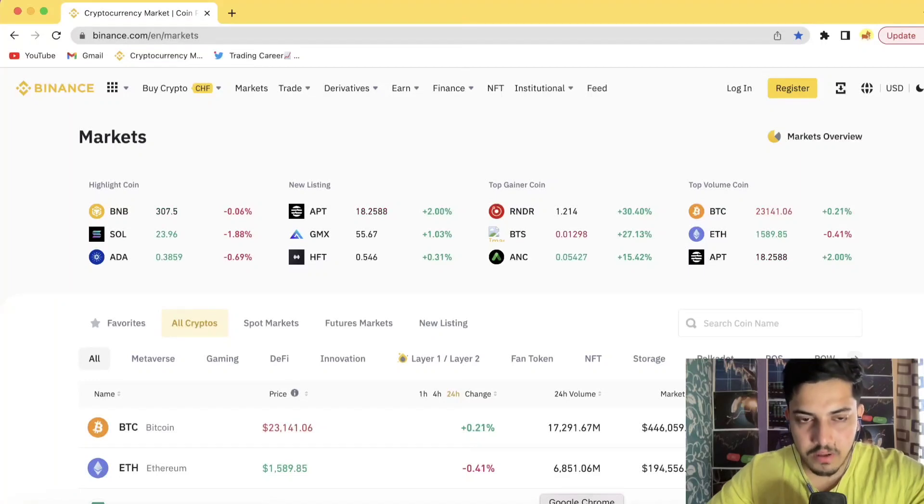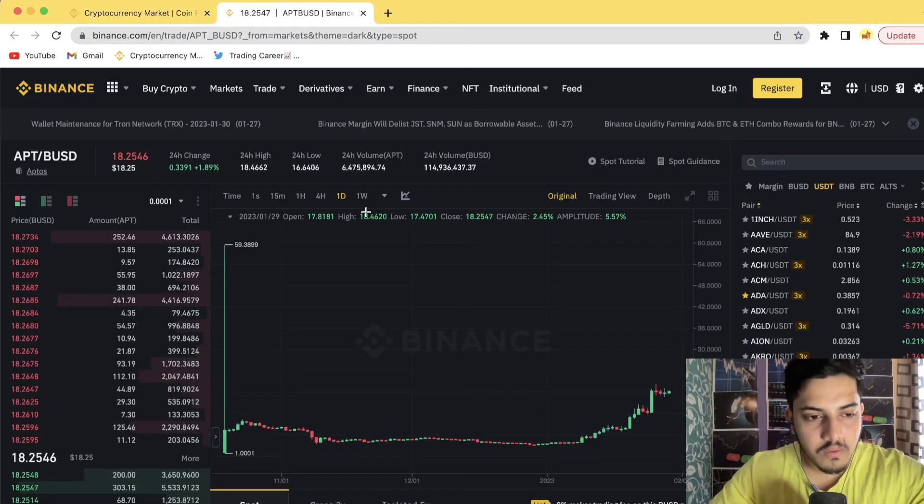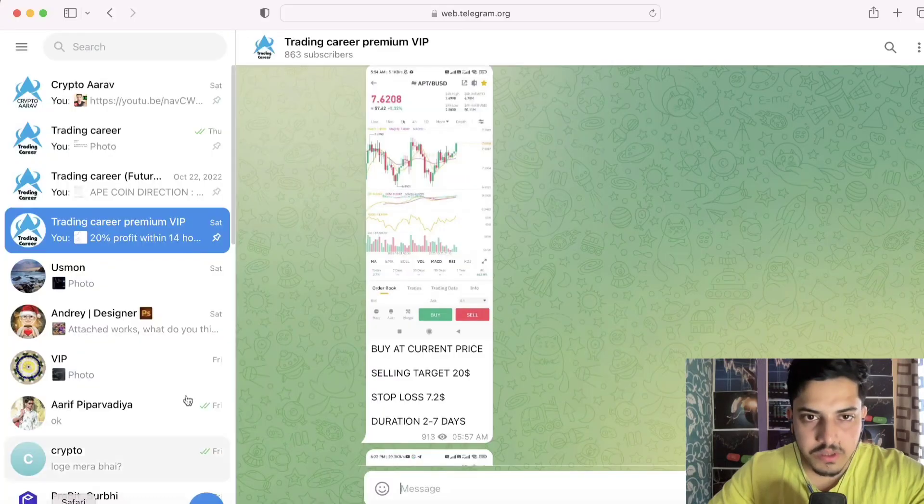Let's talk about APT — when to buy, when to sell, what is going to happen next. In the last couple of days it pumped 80 percent. I hope each one of you already bought this token. A few days back I gave the signal to buy APT at $7.6.